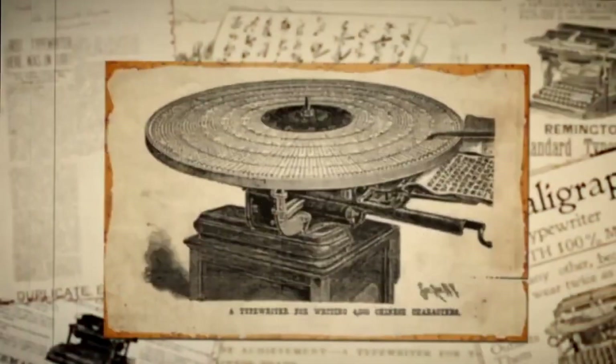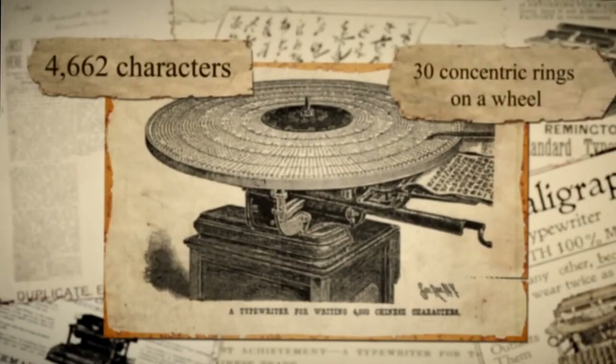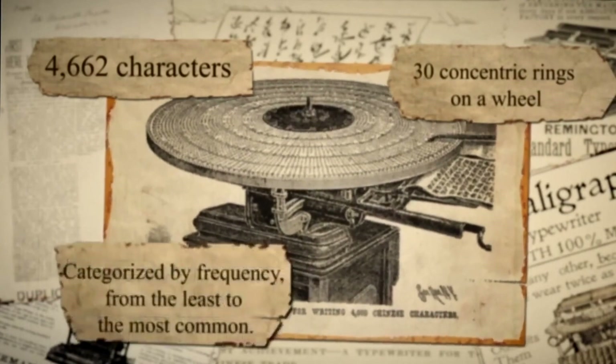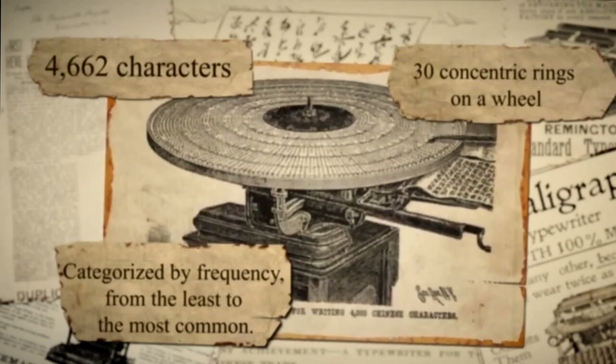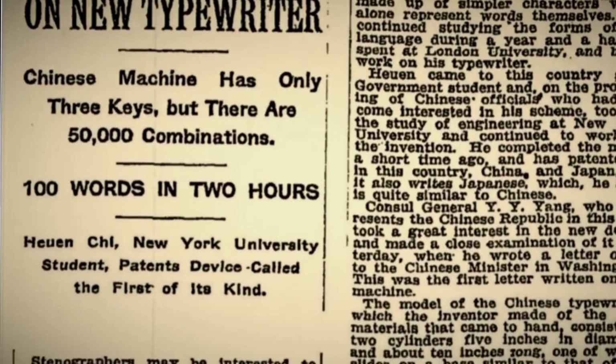In the 1890s, he spent long hours developing what would become the first prototype of the future Chinese typewriter. This machine featured 4,662 characters arranged on a wheel in 30 concentric rings. The characters were categorized by frequency, from the least to the most commonly used. By rotating the wheel and adjusting the table's position, each character could be typed. Despite gaining a lot of attention in the Western press, the first prototype was never manufactured due to its high cost.